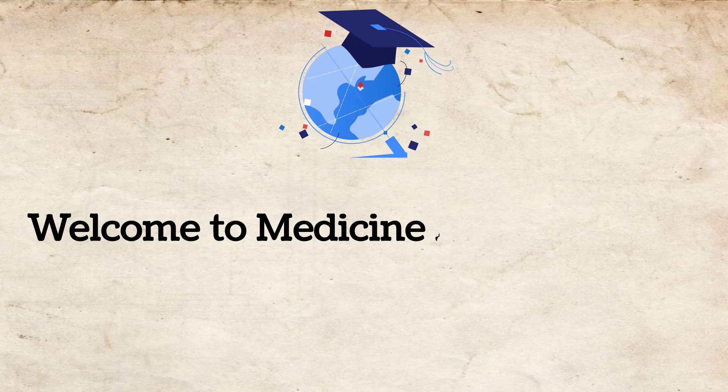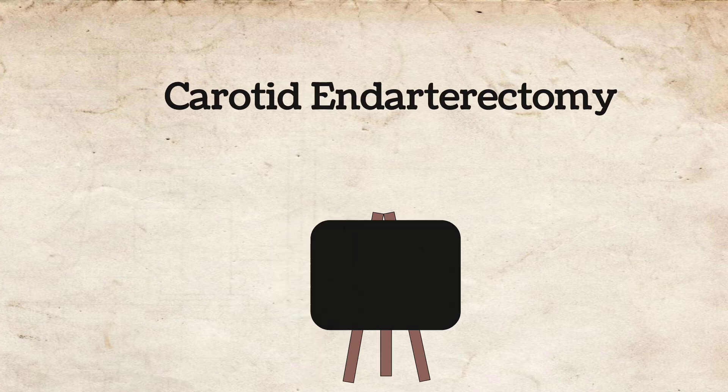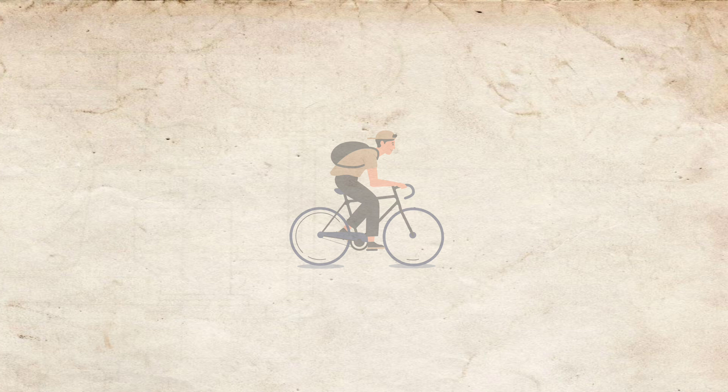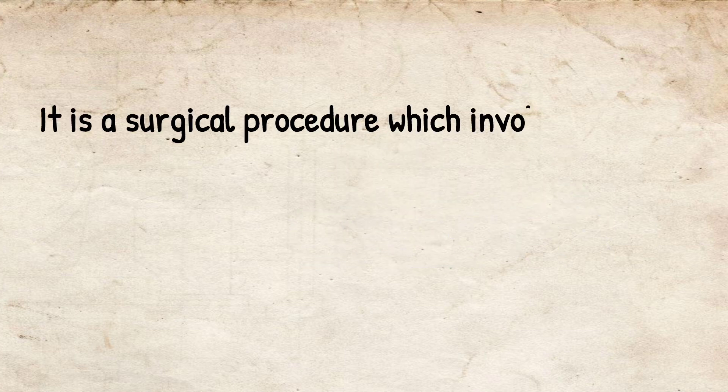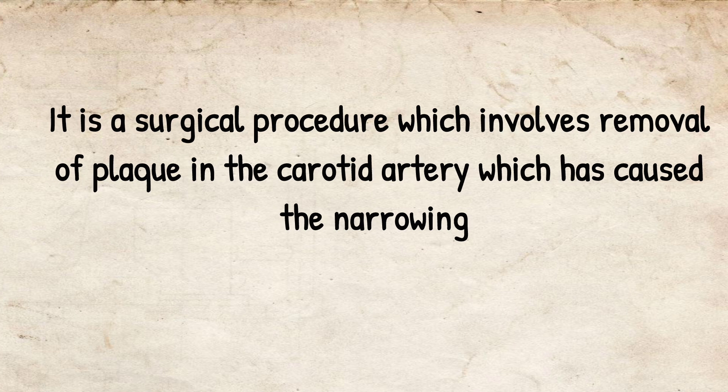Welcome to Medicine HandyPoint. The topic is carotid endarterectomy. It is a surgical procedure in which a plaque in the carotid artery, which has caused narrowing of the artery resulting in neurological symptoms, is removed.